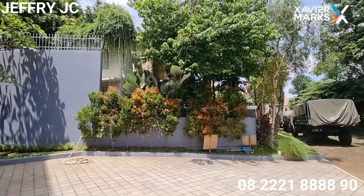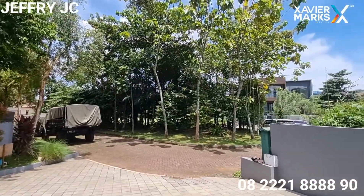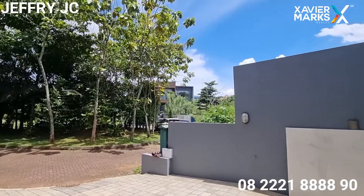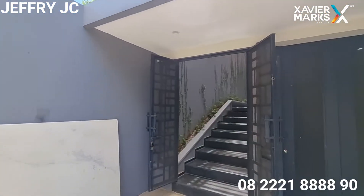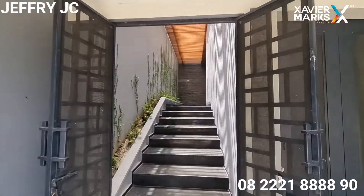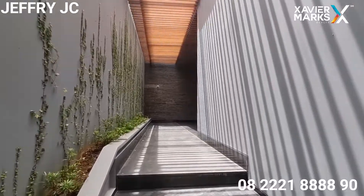Bentuk tanah dari rumah yang akan kita review ini bagian belakangnya lebih besar, atau yang umumnya disebut dengan tanah ngantong. Akses untuk masuk ke dalam rumah ini ada dua, bisa dari pintu utama maupun juga dari pintu samping.